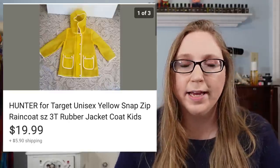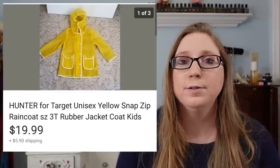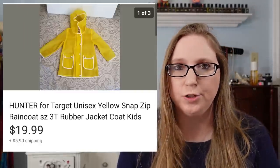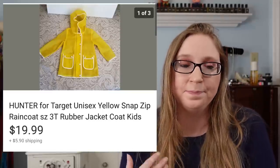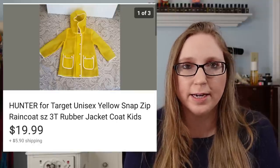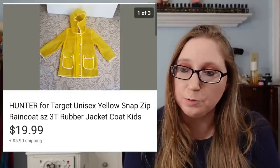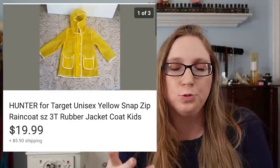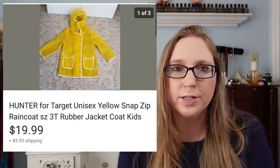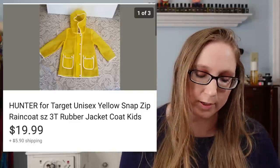I sold a kid's Hunter rain jacket for $19.99 and got it at a yard sale, paying $2 for it. I knew Hunter was a higher-end brand. This was Hunter for Target. I've found Hunter rain boots at a yard sale once before but they wanted too much for me to resell them. Usually the Hunter things I find at yard sales are the stuff that came out specifically for Target.